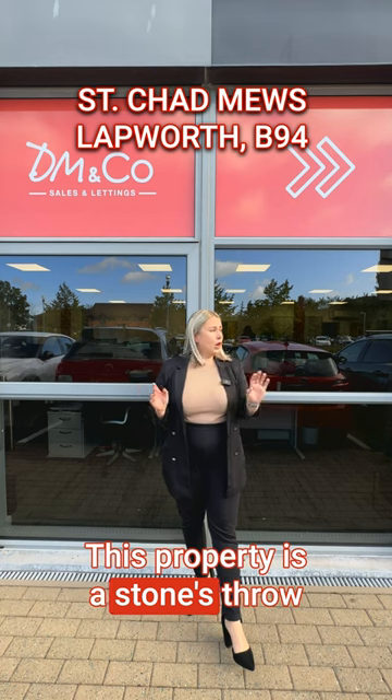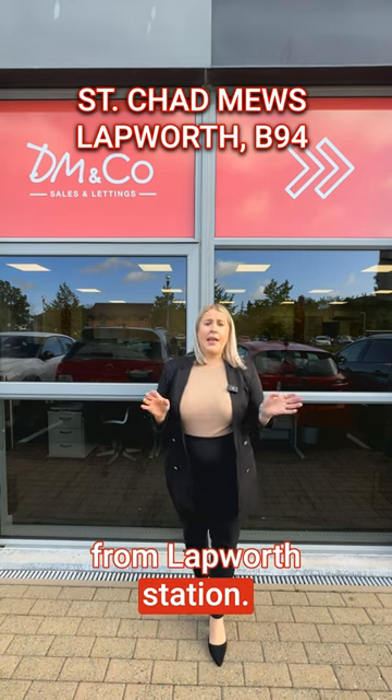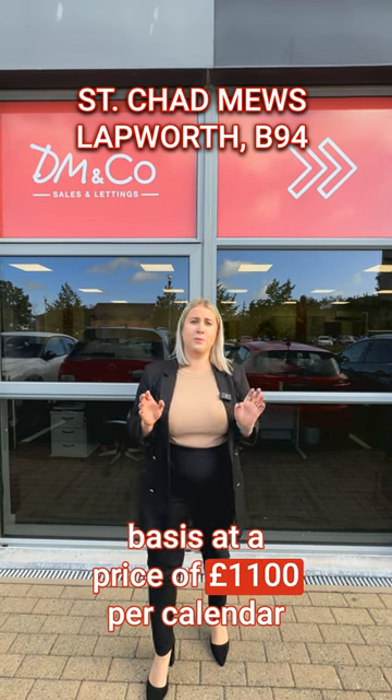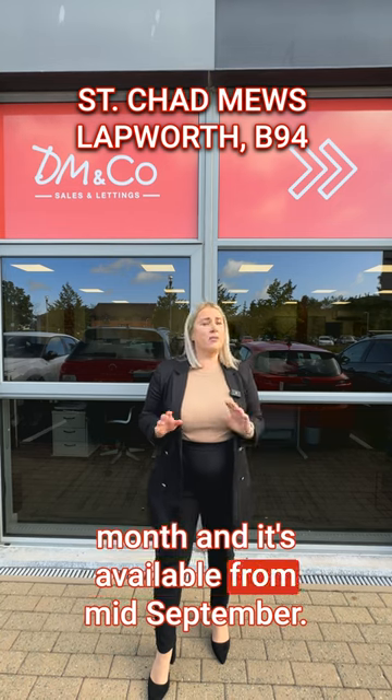This property is a stone's throw from Lapworth station. It will be offered on an unfurnished basis at a price of £1,100 per calendar month and is available from mid-September.